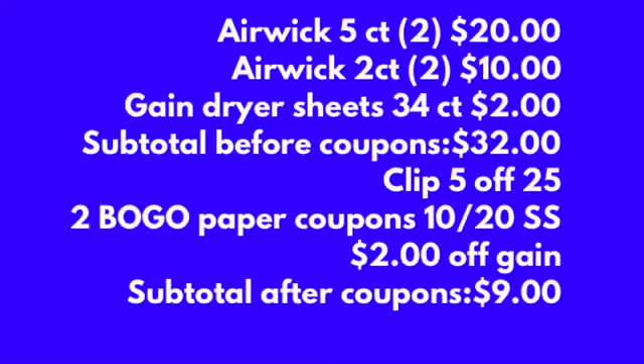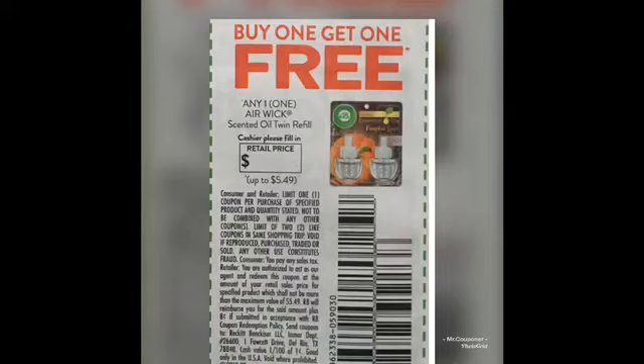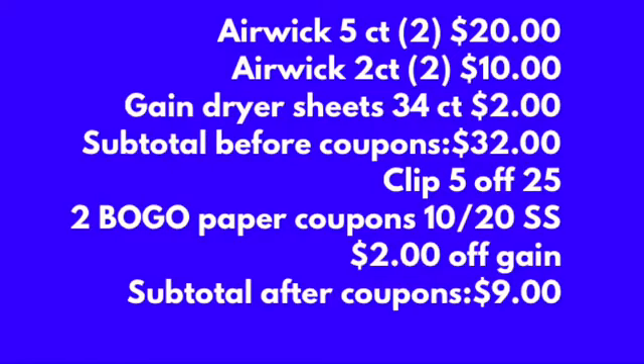We are going to be grabbing these following items: two of the five-count Airwick at ten dollars each, two of the two-count Airwick at five dollars each. We are going to be using this coupon — the buy one get one free — we're going to be using two of them, which was in our ten-twenty Smart Source.